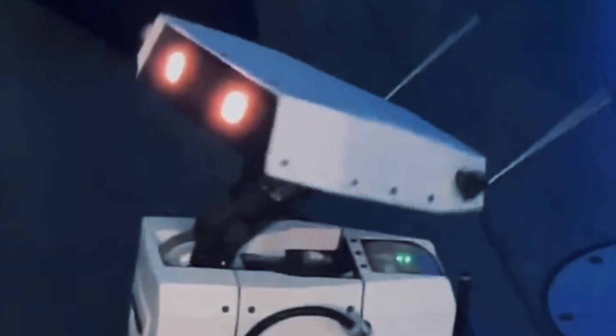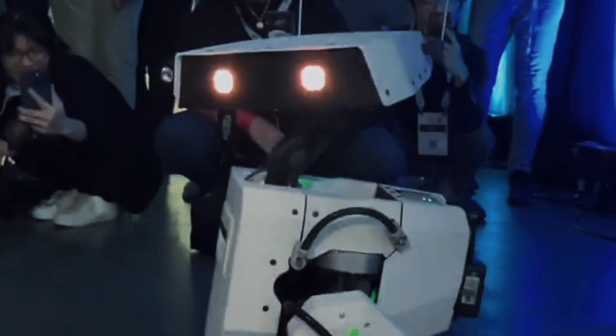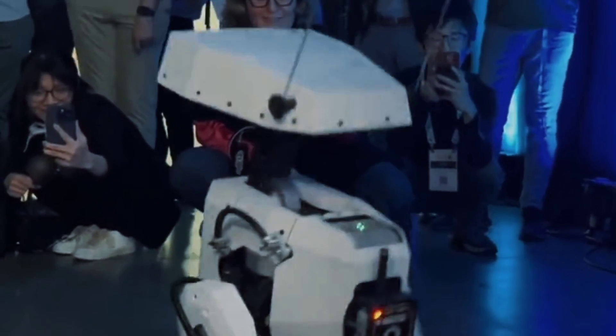The robot is designed to be a social and entertaining robot that can create immersive experiences for Disney's theme parks, movies, games, and media. The robot can act as a guide, a performer, a storyteller, or a friend for the guests and visitors.